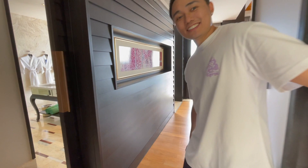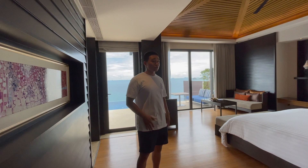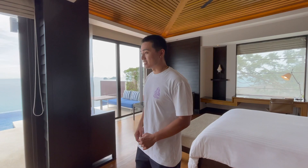Come on in. We're staying at the Conrad Koh Samui and this is a one bedroom villa on the third level. So this is the highest one bedroom level in all of the resorts. We booked this hotel with points, so we didn't pay cash for this. And let's give you guys a room tour.